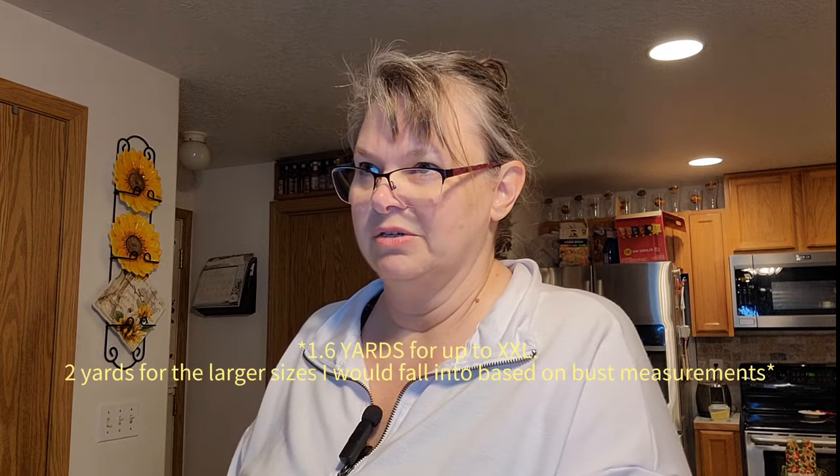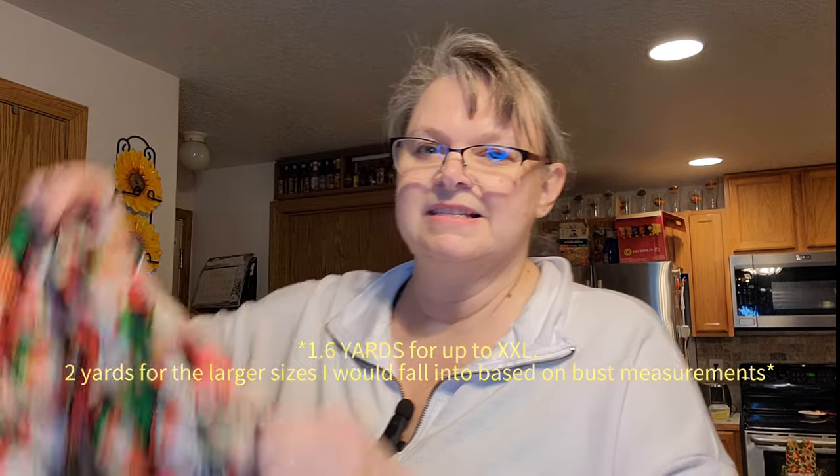I got a $25 gift card from my friend for the Friday Pattern Company, and I finally pulled the trigger on the Donnie shirt — I just downloaded that today — and the Beatrice belt bag. The Donnie shirt takes 1.5 meters, and it looks like I can size down since it's oversized.